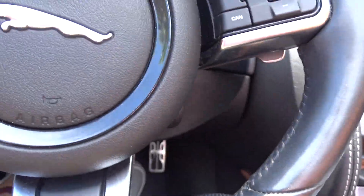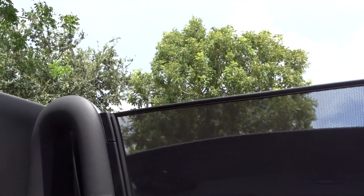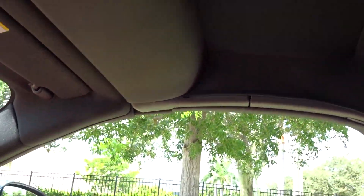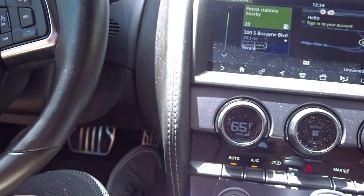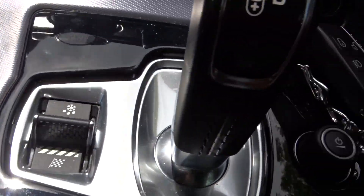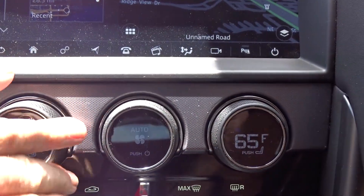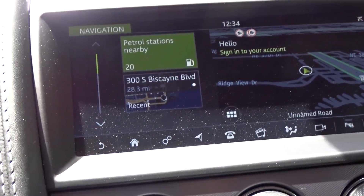I'm going to put the top up. It's pretty easy — just one single button and up it comes. Locks into place. Hold it long enough and the windows come up, and everything comes down and starts working properly. That's your button right there.